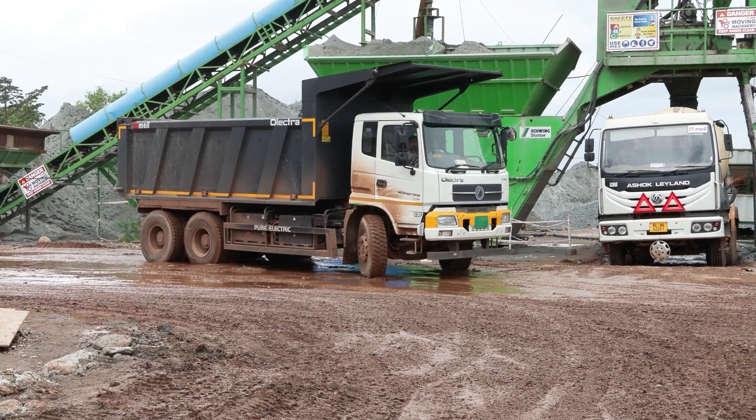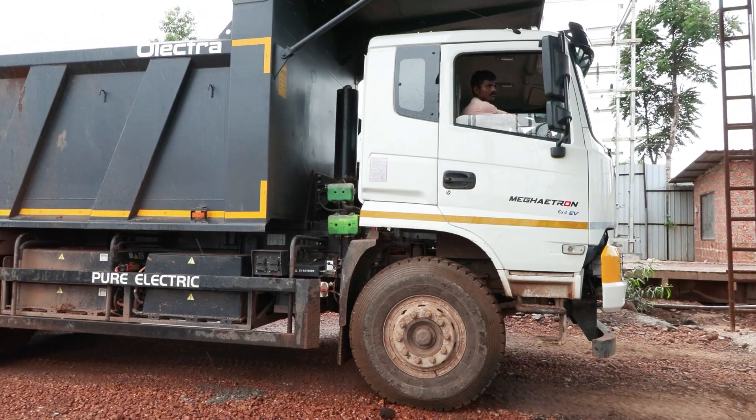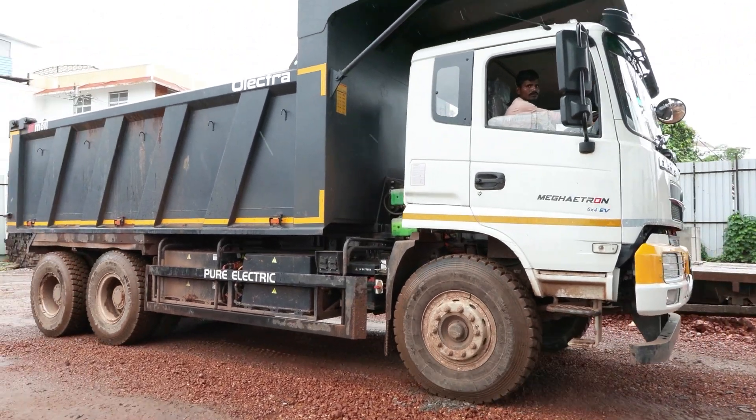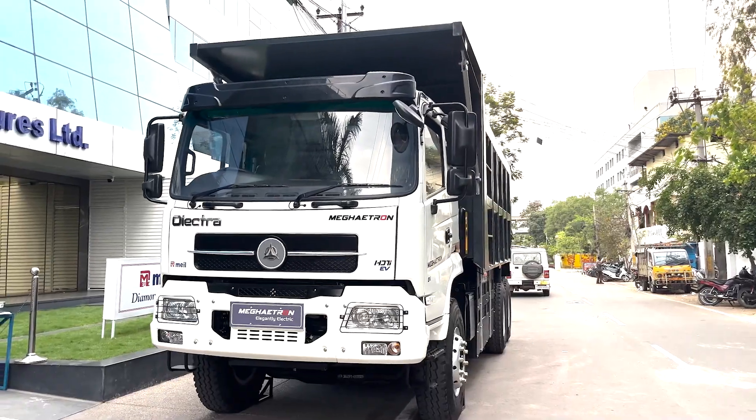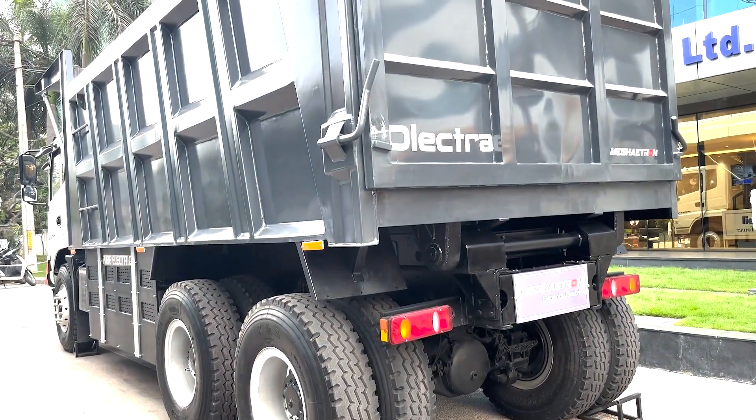This electric tipper is highly efficient and can function in any terrain. The powerful driveline of this remarkable tipper consists of a cylindrical engine that generates an impressive maximum power output of 362hp and a torque of 2400Nm.